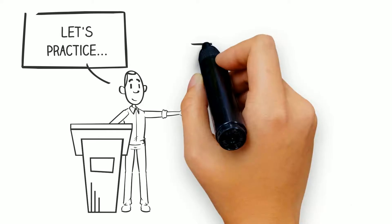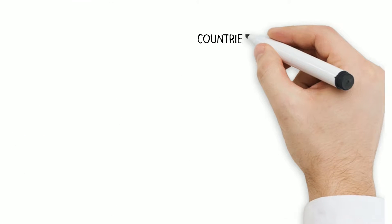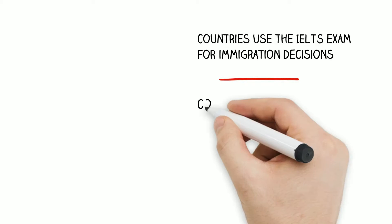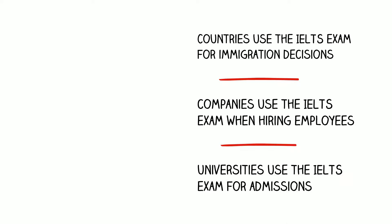Let's practice IELTS! What the heck is it? It's a worldwide English exam. Countries use the IELTS exam for immigration decisions. Companies use the IELTS exam when hiring employees. Universities use the IELTS exam for admissions.